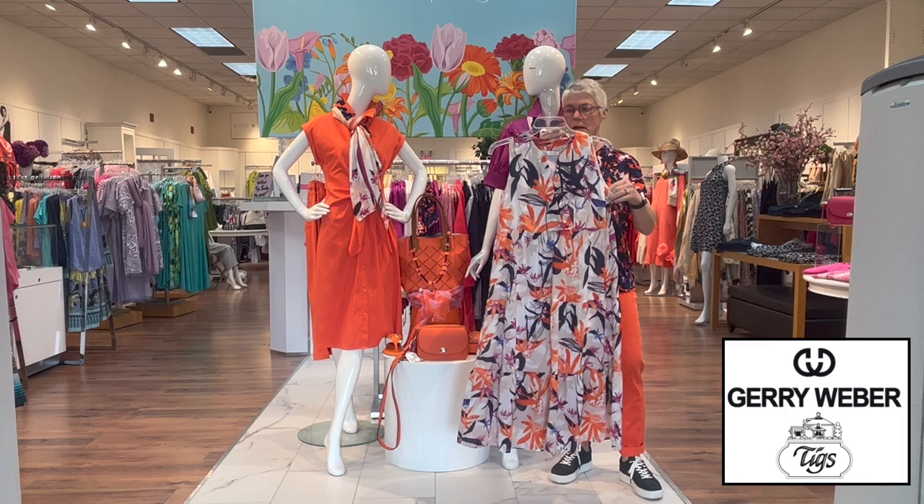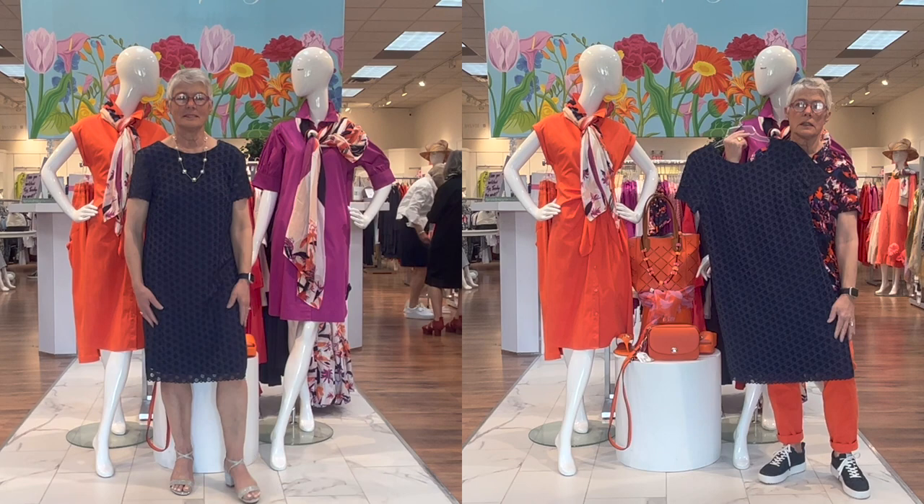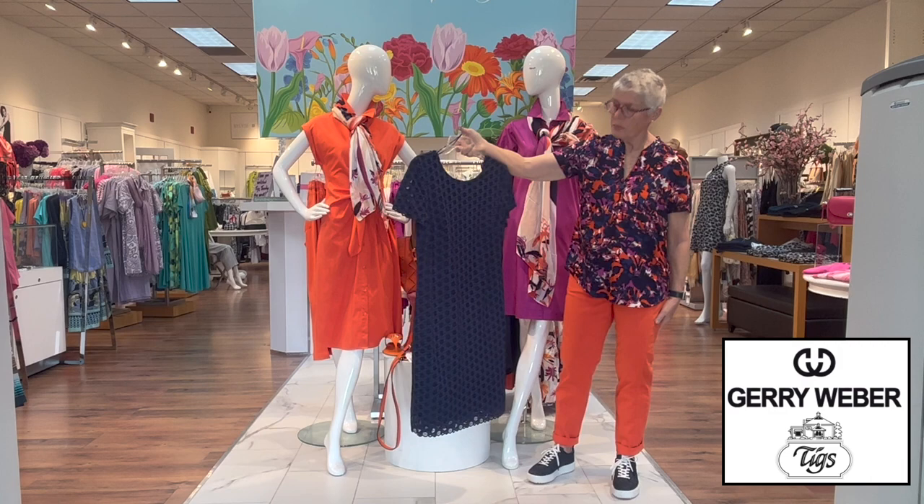This is a burnout fabric — it's on the dressy side and it has lots and lots of stretch in it. It too has a nice little navy lining underneath and it's a bead back. Just a little cap sleeve — darling little dress. You could put your white pearls on with that and go anywhere.